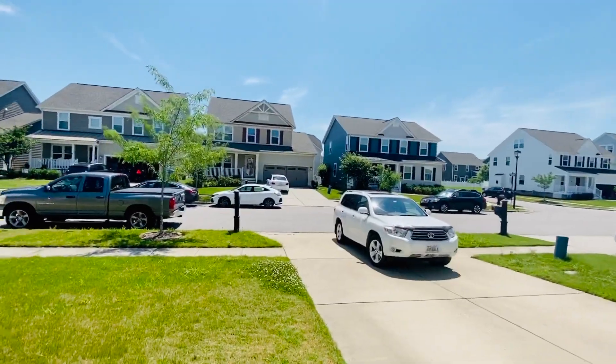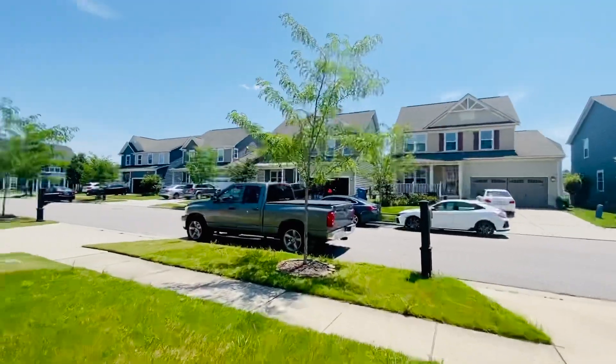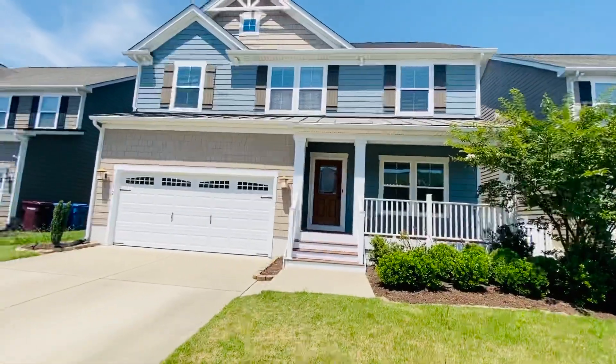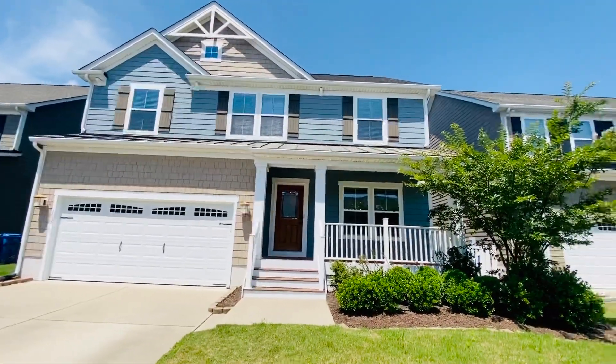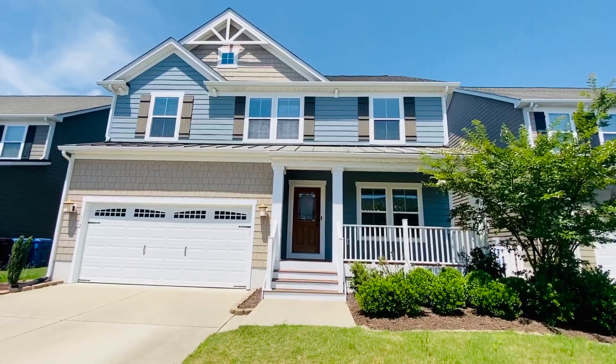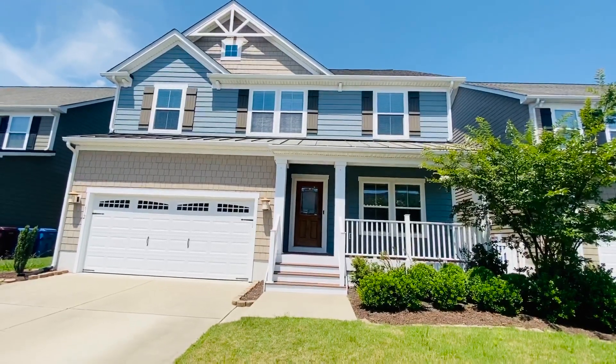Let me give you one more quick look at the house. Here it is — 612 Canoe Street in Chesapeake, Virginia. Find out all the details and schedule your showing at PMIVirginia.com. Thanks for watching. We'll see you next time.